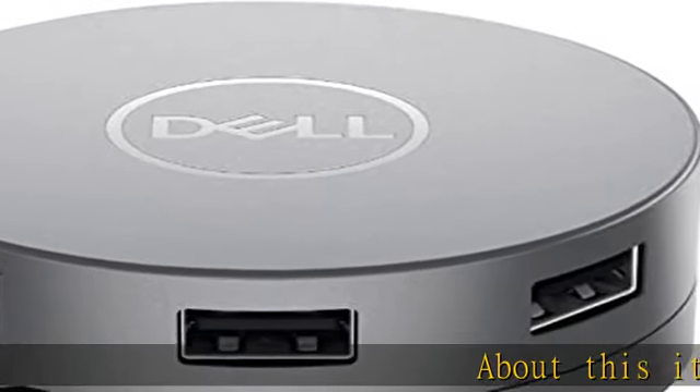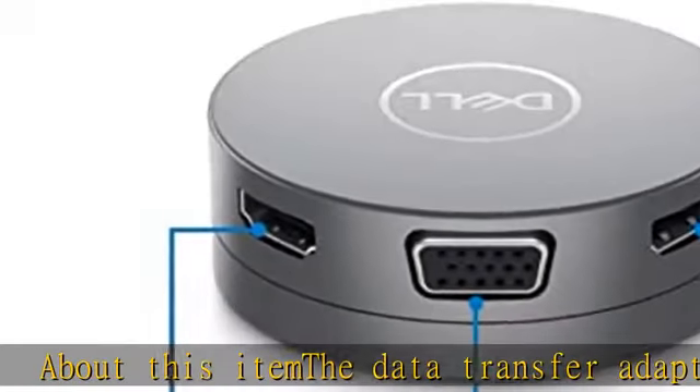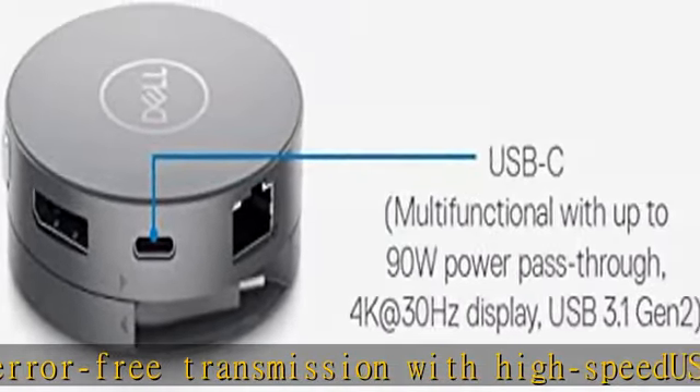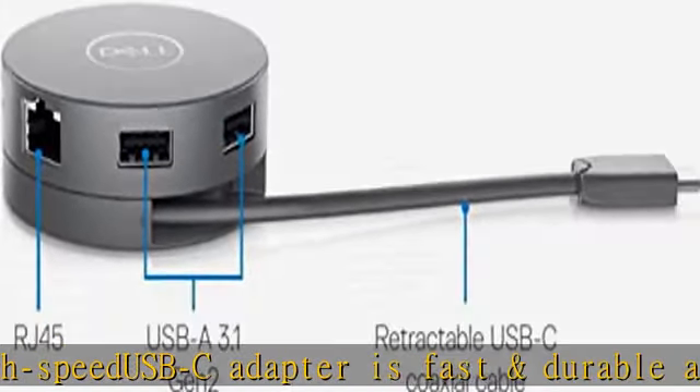About this item: the data transfer adapter gives error-free transmission with high speed. The USB-C adapter is fast and durable, adding convenience in life. Check the description to get this product today at the best price.